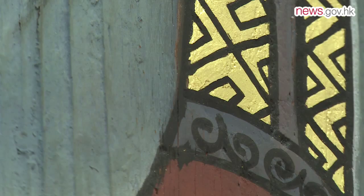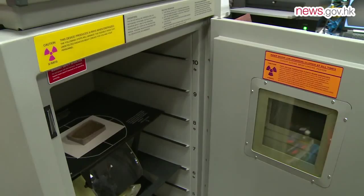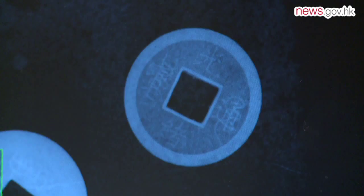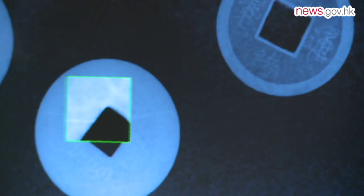Conservation office laboratories are equipped with state-of-the-art technology. It provides important information on how the artefact was constructed, the original materials used to produce it and how it was damaged, which can help decide the future conservation treatment. The office has three X-ray machines, so that information undetectable to the naked eye on materials from paintings to large metal artefacts can be established.